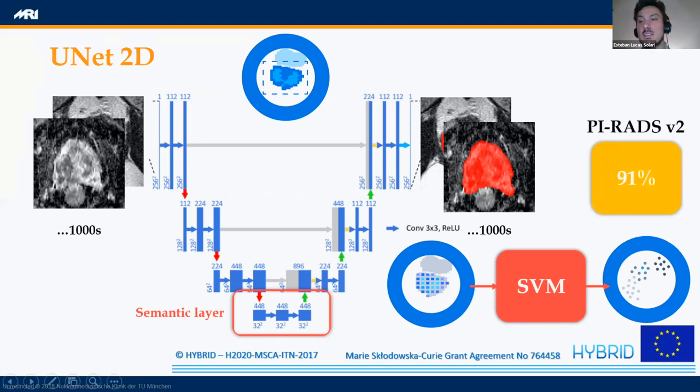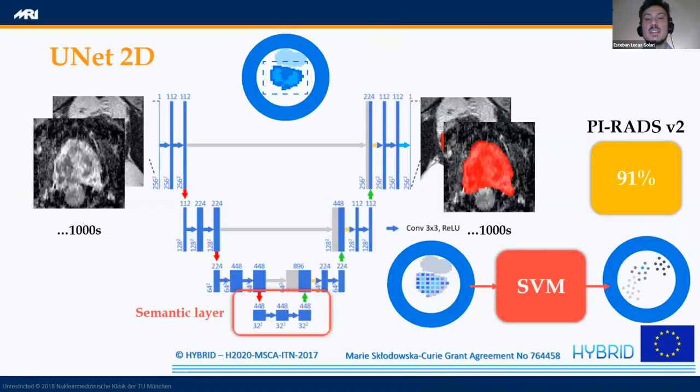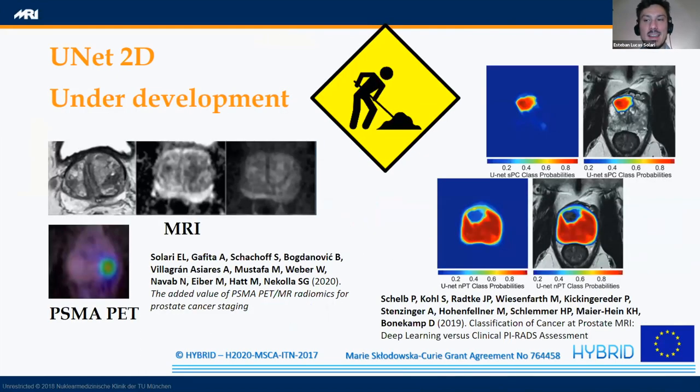With this network, we achieved 91% accuracy in the prediction of PIRADS scores — not the Gleason score as in the previous one, but the PIRADS score. So both of these important scores that doctors use in prostate cancer staging can be relatively well predicted by networks, and we are on our way to make these predictions even better. This is still work in progress, so there's no publication yet. As I already explained, we found that MR images and PSMA PET images have additional value — they can work together to make better predictions. Currently we only trained our network with MR images, and we want to see if adding PET images gives an even better prediction. Additionally, doctors don't like the idea of deep learning because it's a black box.